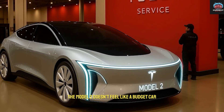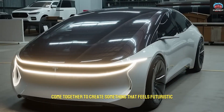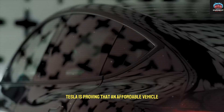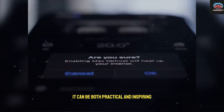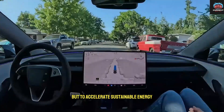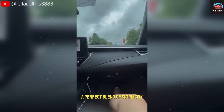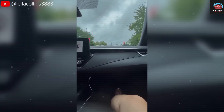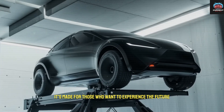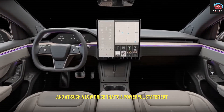Despite its small size, the Model 2 doesn't feel like a budget car. The brushed metal accents, matte finishes, and sculpted lighting come together to create something that feels futuristic but warm, premium but approachable. Tesla is proving that an affordable vehicle doesn't need to sacrifice innovation — it can be both practical and inspiring. Elon Musk has said that Tesla's mission isn't simply to make electric cars, but to accelerate sustainable energy through products that feel inevitable. The Model 2's interior captures that vision — a perfect blend of simplicity, intelligence, and elegance — and represents a cultural shift. This car isn't made for luxury buyers; it's made for those who want to experience the future today, at a price almost anyone can reach.